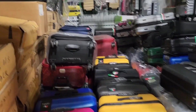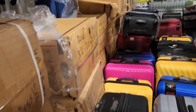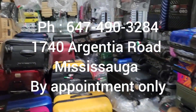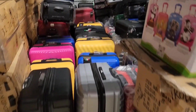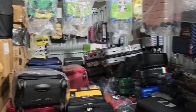Give me a call at 416-732-9110 or 647-499-0328. I'm located at 1740 Argentia Road, Mississauga. Pickup is by appointment only. Thank you very much for watching, take care, bye!